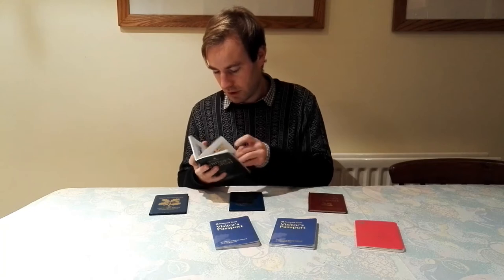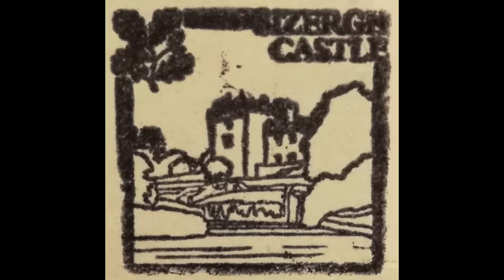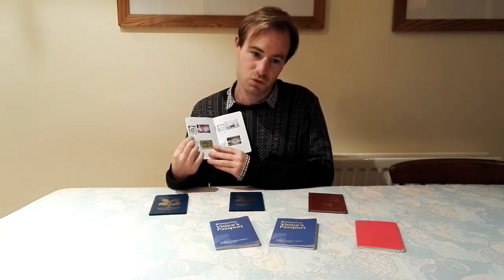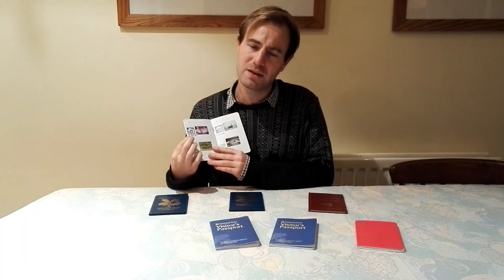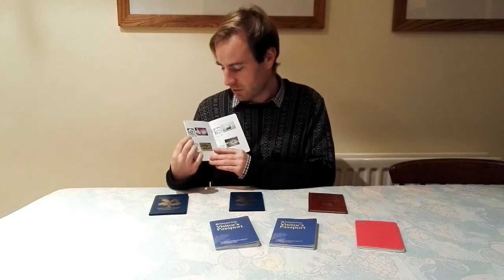Next is Sizergh Castle, up in Cumbria — a big National Trust castle that has become a stately home with lovely gardens. It's about the only National Trust property I've been to that you could say is in the Lake District. I haven't spent a lot of time in the Lake District; it's an area I really should explore more of.